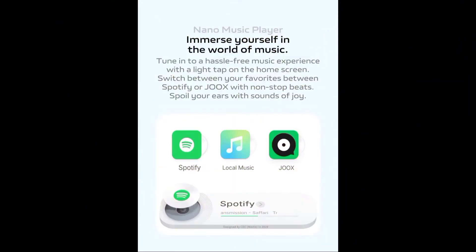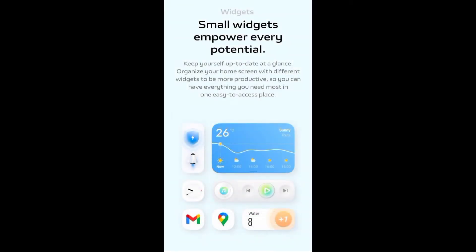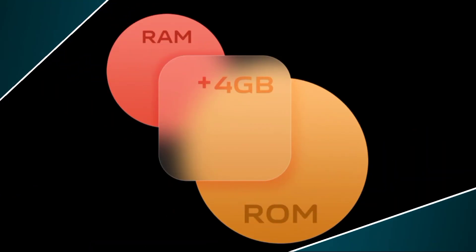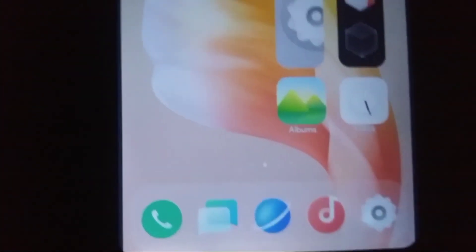If we talk about the extended RAM feature, it's now available in FuntouchOS 12, where you can extend your RAM up to 4GB. Vivo will launch the X70 Series globally on September 22, so we can expect FuntouchOS 12 to be rolled out to the X70 Series globally on that date, along with some new features.